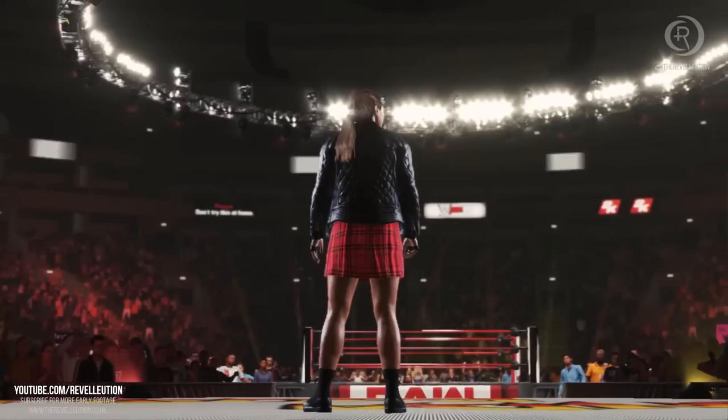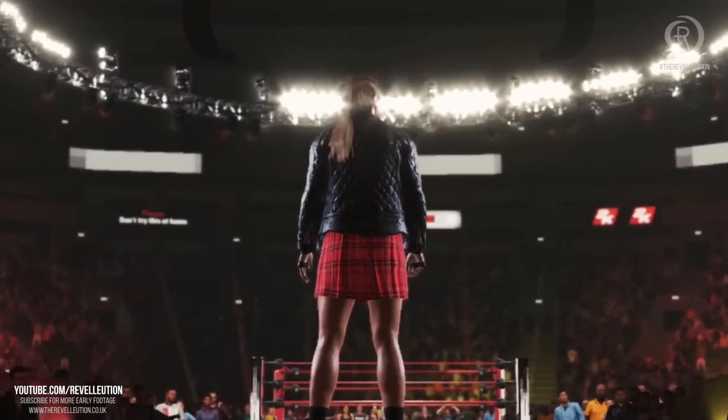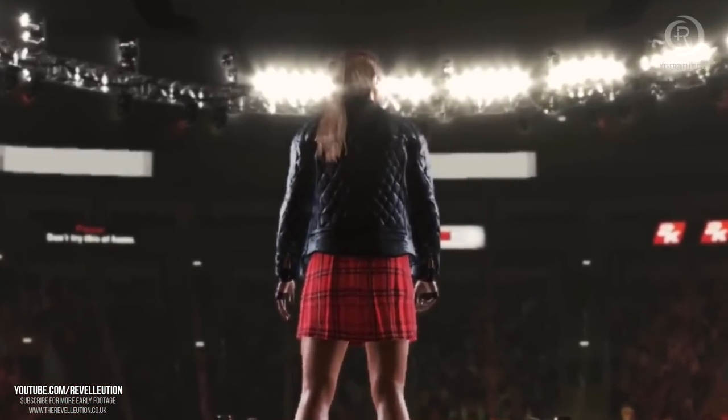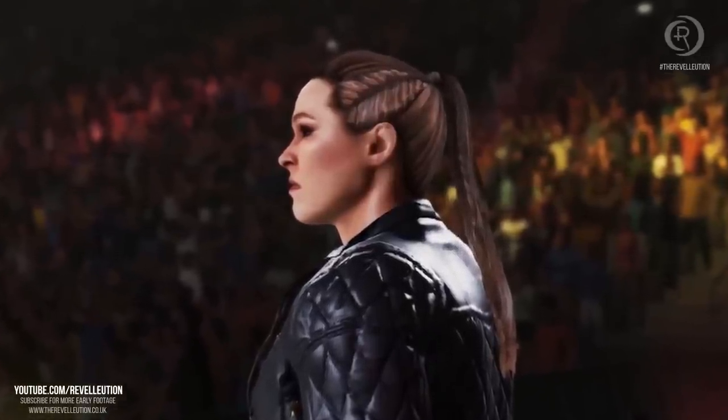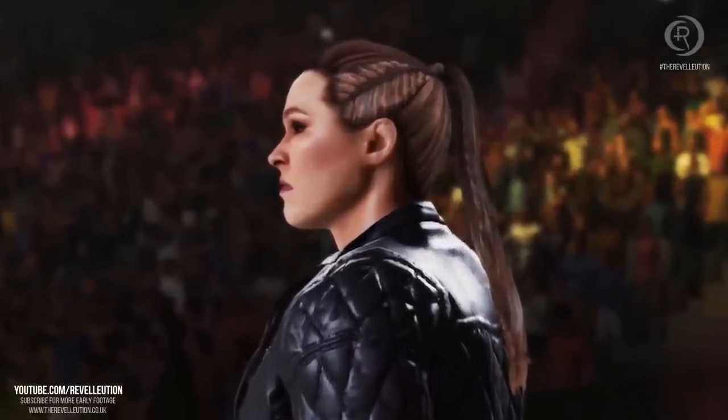We start things off with a brief look at Ronda Rousey's entrance in this year's game, and the more I look at Ronda's model the more I fall in love with it. Sure the attire itself is pretty generic, but it looks so good in the 2K engine.